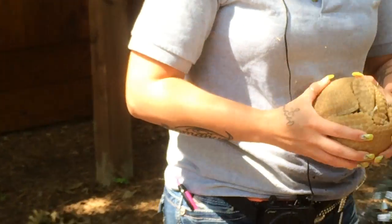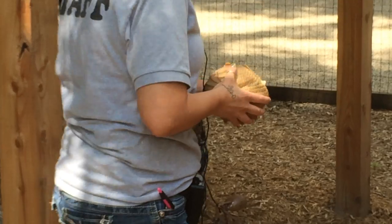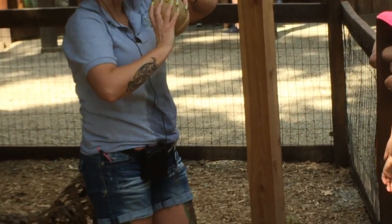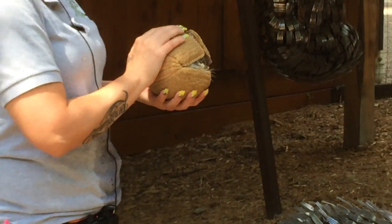She actually can close up more than what she is right now, but she closes up completely. You can get absolutely nothing to her when she's closed up. She's the only species to do that.